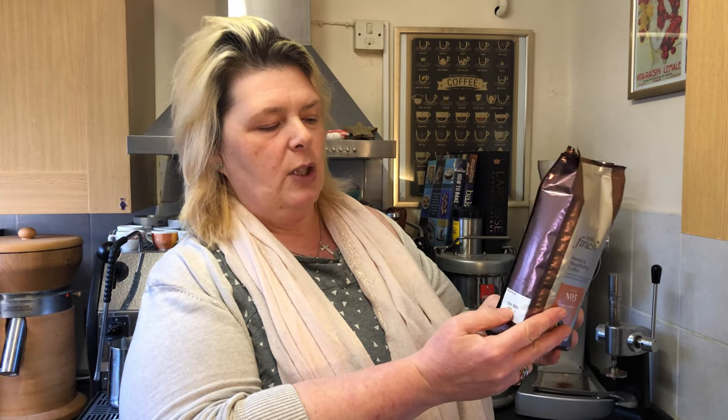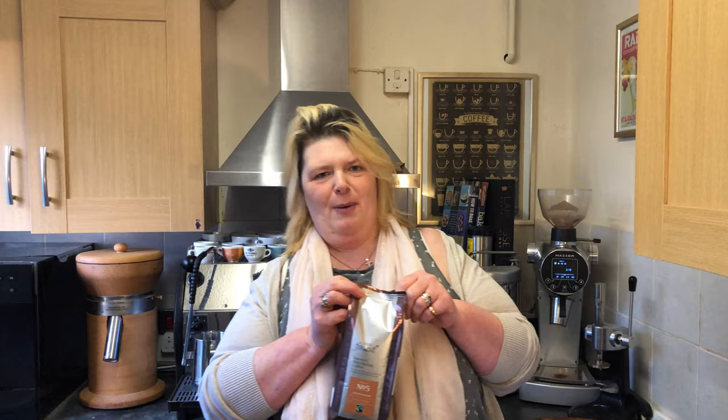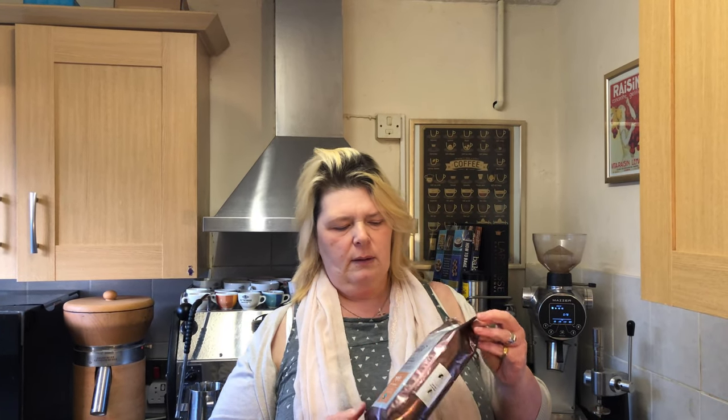These beans are best before October 2021 — so about a year. I wouldn't wait a year before you open it. They'll probably have been sat somewhere for about six months. But that's before it's roasted, and once you roast it, in theory you can keep it.